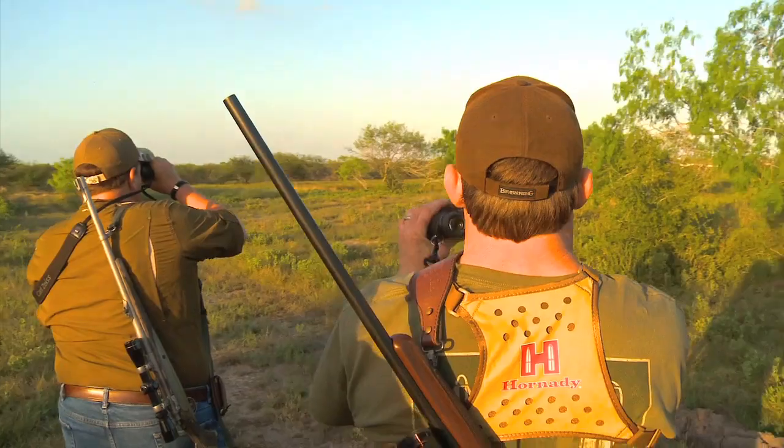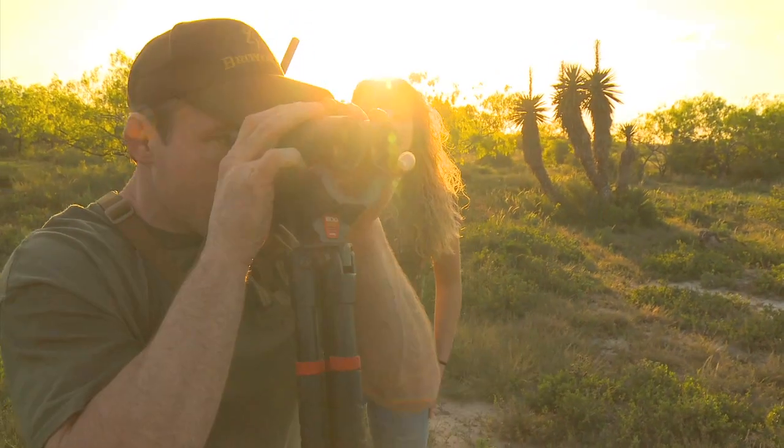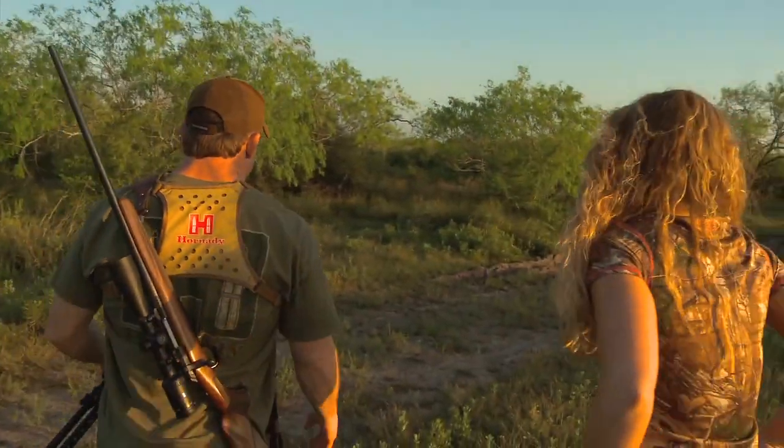For this hunt on this ranch, they like to use 30 cal minimum for this nilgai. It's a big, strong, tough animal. So I had a Browning X-Bolt, a youth model in 300 Win Mag.